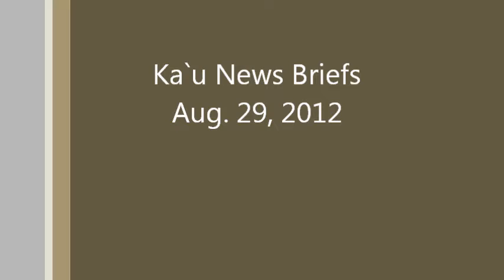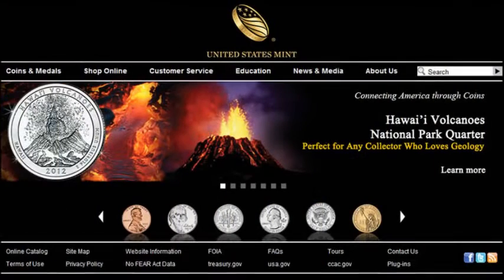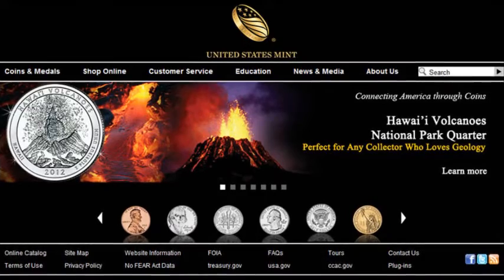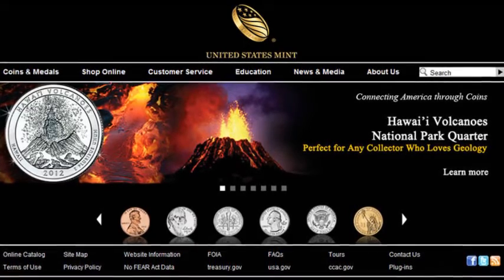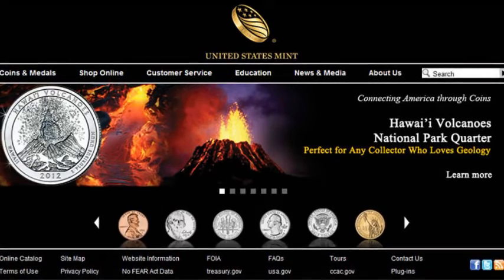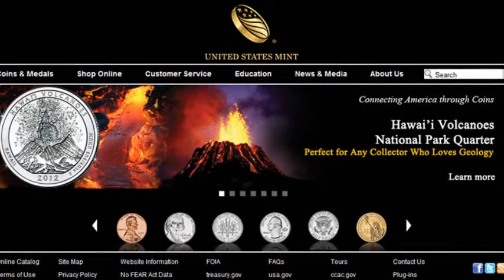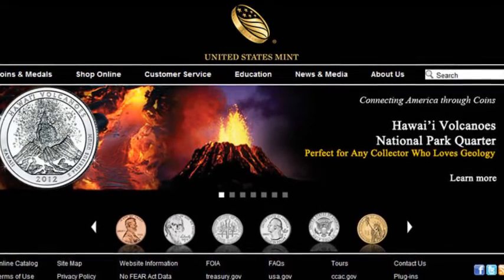Here are the Ka'u News Briefs for Wednesday, August 29, 2012. The U.S. Mint comes to Volcano today as it releases the Hawaii Volcano's National Park quarter from 1:30 to 3 p.m. at the park's Kahua Hula, with a ceremony and an opportunity for the public to exchange for $10 rolls of the commemorative quarters.